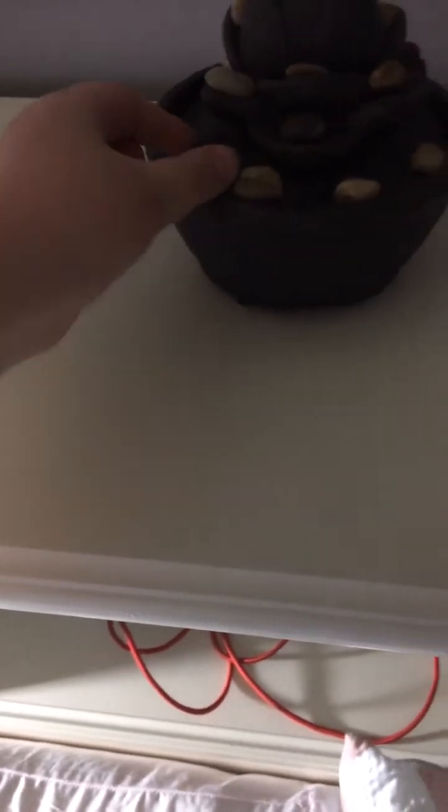This actually used to have water in it with little rocks. I decorate with it — it's actually really cute. I keep it in the room instead of throwing it in the hallway.